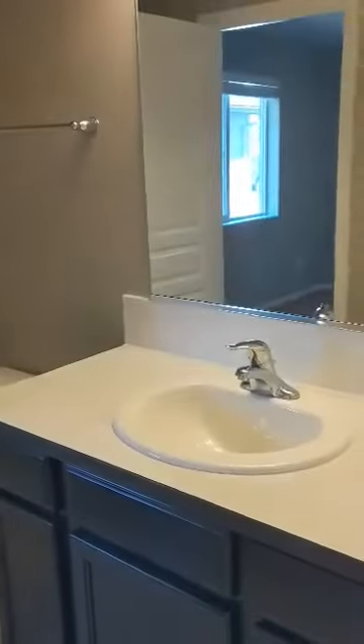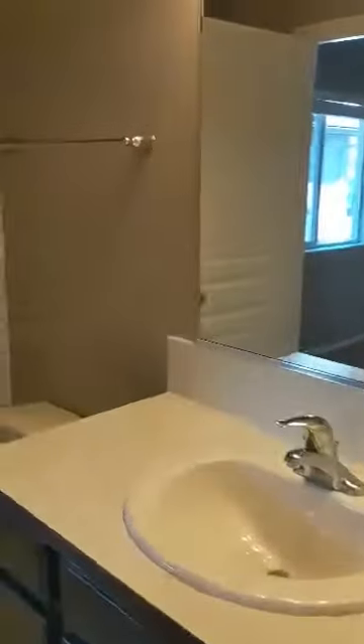The next door here is the bathroom. Shower and tub, and it also has a door that goes into the next bedroom.